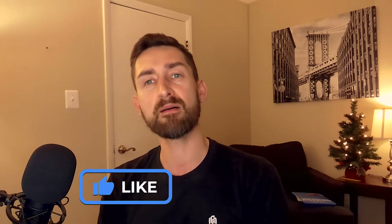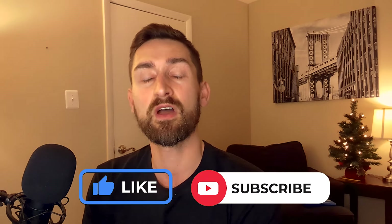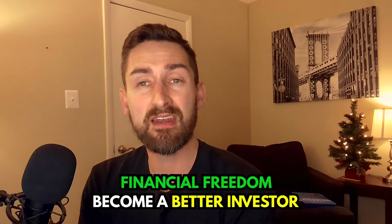If you guys find value in this channel, I'd love it if you give the video a thumbs up and subscribe to the channel. It helps us grow as well as bring on great guests to help you in your journey for financial freedom and to become a better investor.